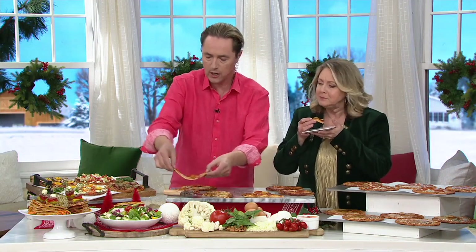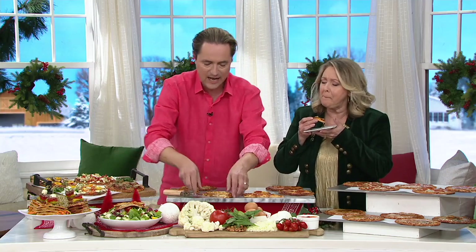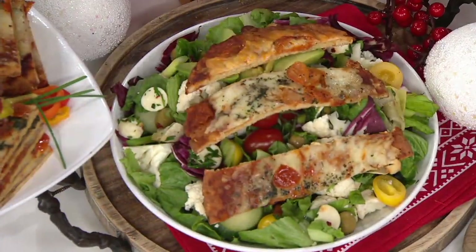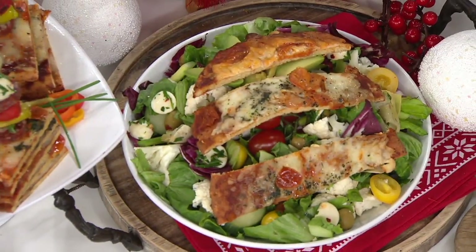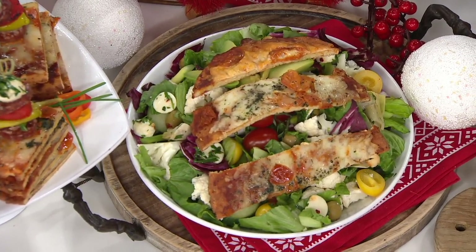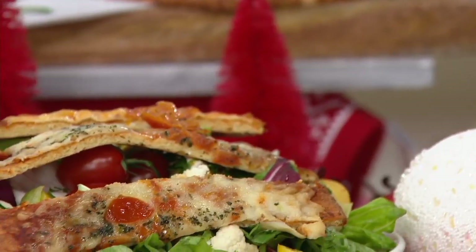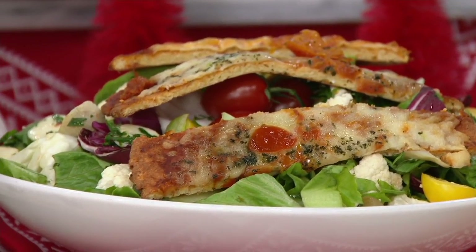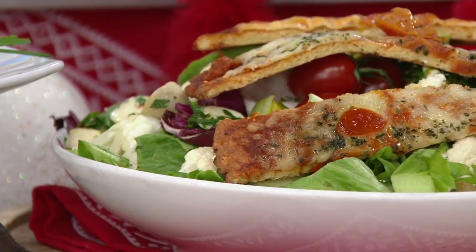I'm going to make one here — put it on a salad, a protein salad. We all want to keep going with our diets. Go crazy over the holidays, but in between the craziness, have one of these: 25 grams of protein, 11 grams of carbs. Have these as a secret weapon in your freezer. Who doesn't love pizza? Who doesn't love that burst of energy? Have these in the freezer, and you're good to go.